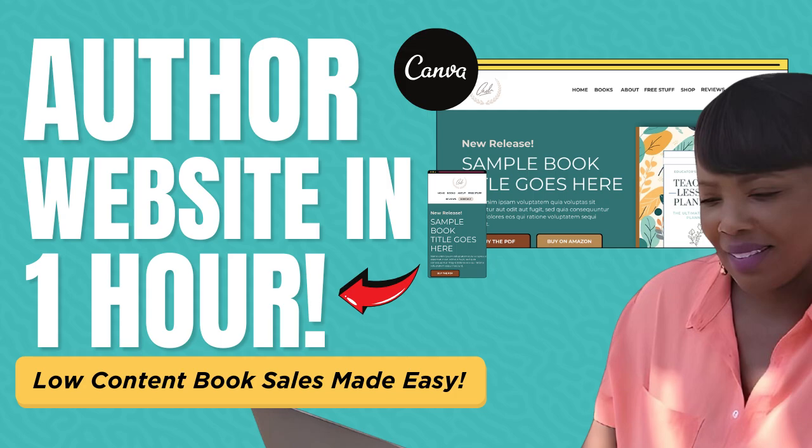Hey there guys, this is Kim George here with yourchicgeek.com and I want to welcome you to a brand spanking new video. In this video we're going to be talking about one of the questions that I get a lot. I had previously made a video to show you guys how to do this, but today's video is really going to make your life a whole lot easier.